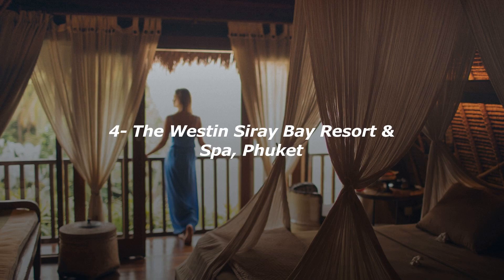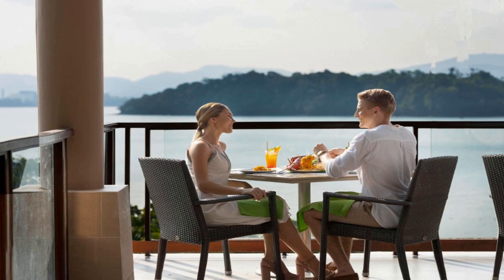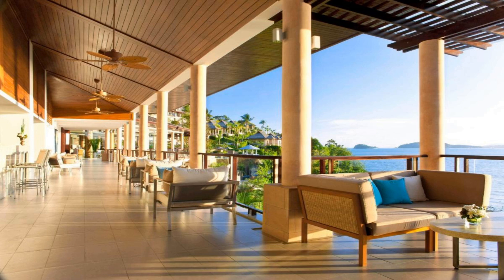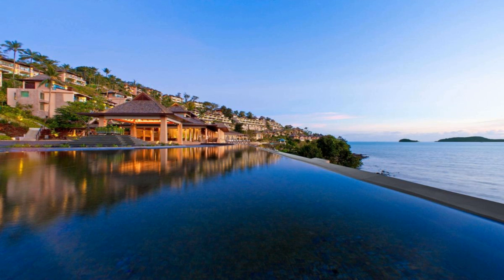Number four: Experience world-class service at The Westin Siray Bay Resort and Spa Phuket. This luxurious bayfront property is located by a peaceful coastline and features a range of fitness facilities, three infinity pools, and stunning ocean views. It houses a spa and 24-hour concierge desk. Featuring panoramic sea views and outdoor seating, modern rooms open out to a private balcony through sliding glass doors. A 37-inch flat-screen TV, iPod dock, and DVD player are provided.